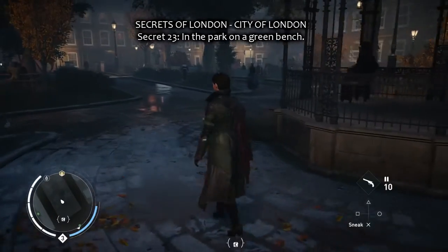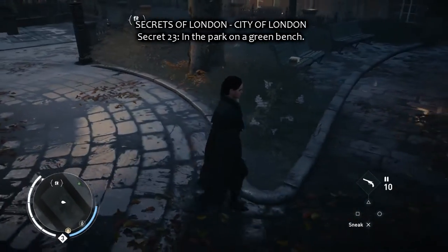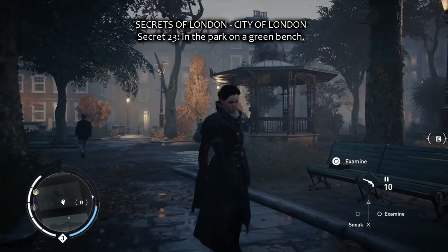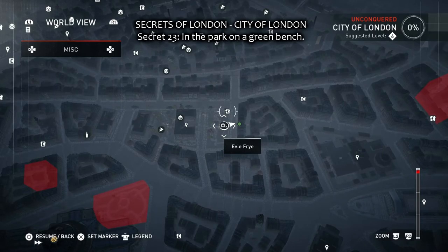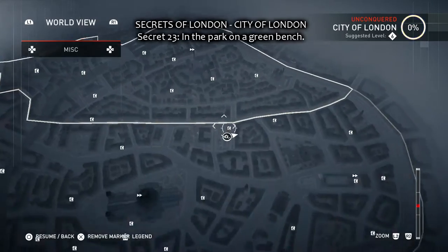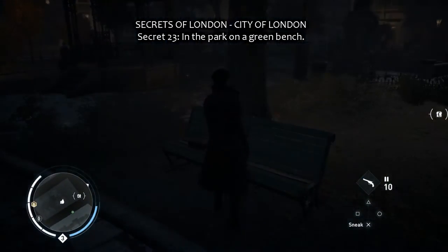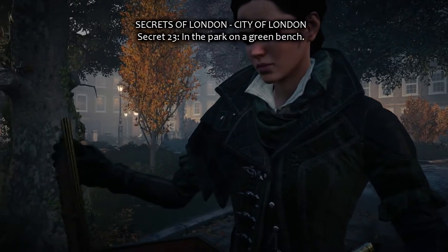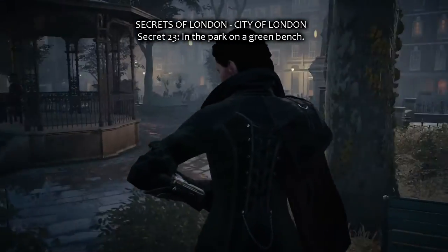The last one in the City of London is in a park, Secret 23, on a green bench. It's right here, right at the border to Whitechapel. And I'm going to pick it up and say bye bye and till next time. Thank you.